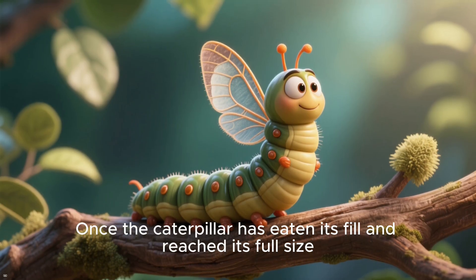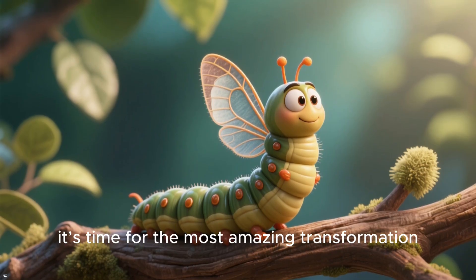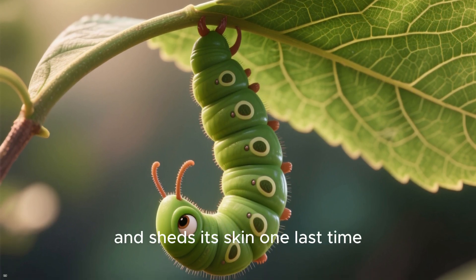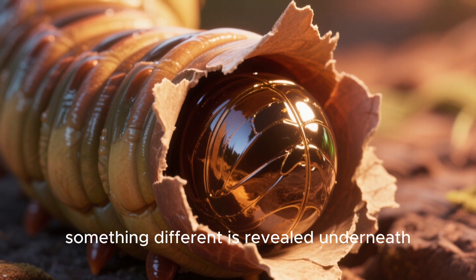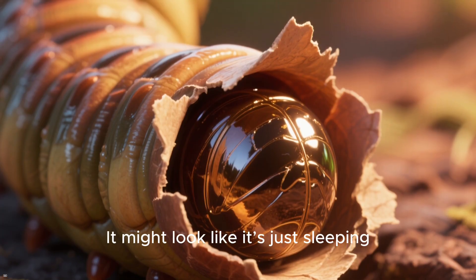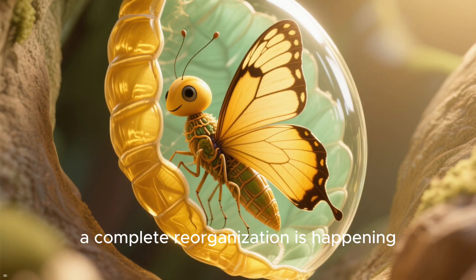Once the caterpillar has eaten its fill and reached its full size, it's time for the most amazing transformation. It finds a safe, sheltered spot, hangs upside down, and sheds its skin one last time. But this time, something different is revealed underneath — a chrysalis, or pupa. It might look like it's just sleeping, but inside this protective casing, a complete reorganization is happening.